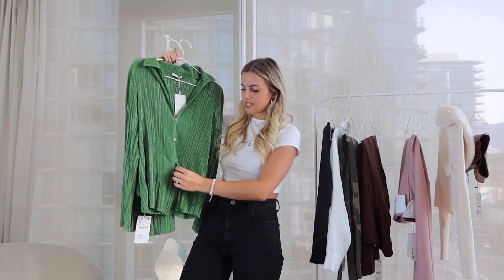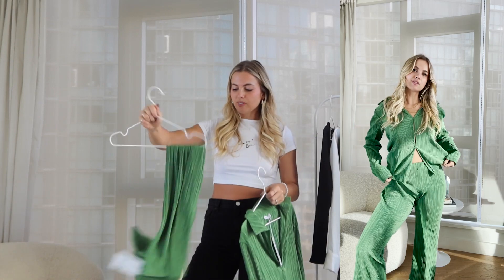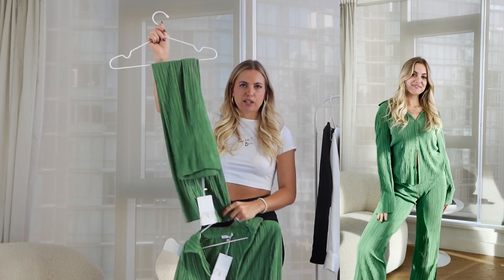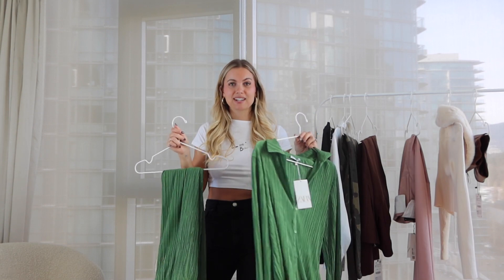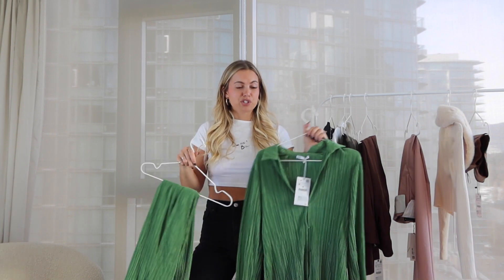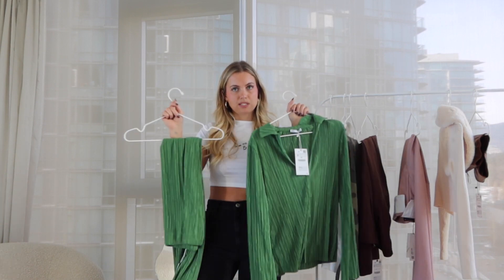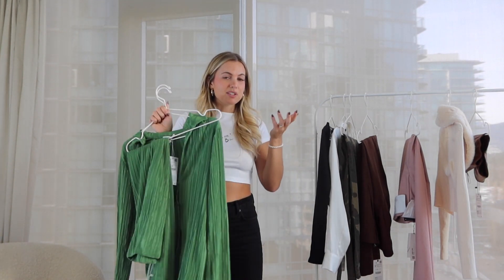I'm obsessed with this green set. It's a button-down top in a flowy material that opens at the bottom, paired with straight/wide-leg almost flared pants — super flattering and so comfy. I think this style of matching set is going to be popular this season. You can wear it with a chunky heel and look chic while staying comfortable. I went with a medium in both pieces and I'll be wearing this all spring — probably all summer too.